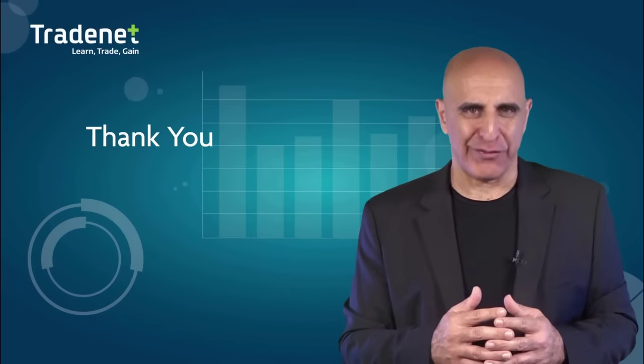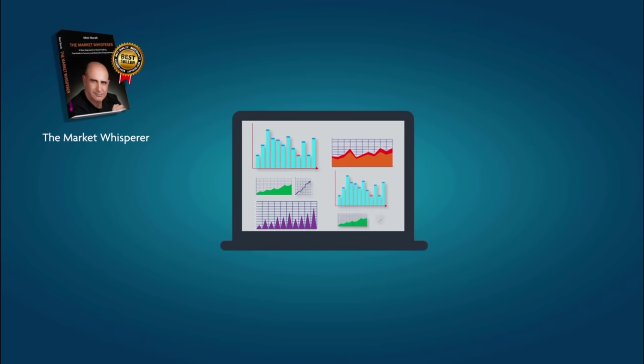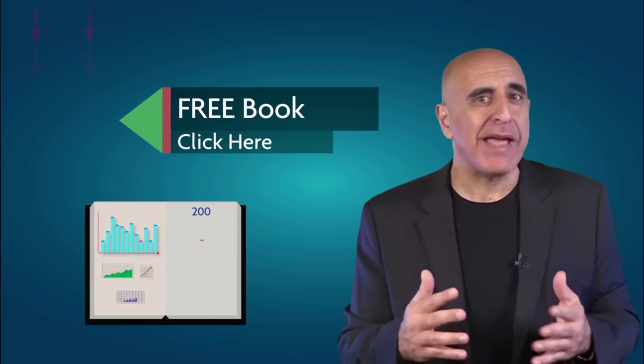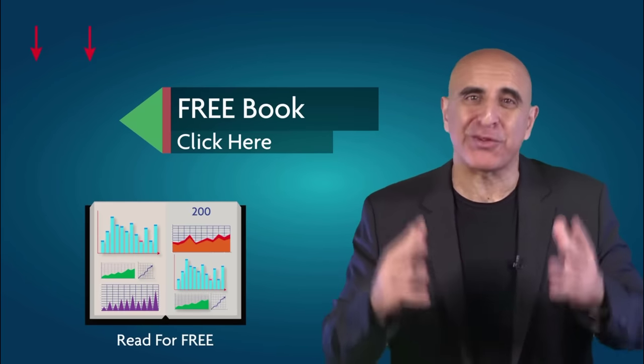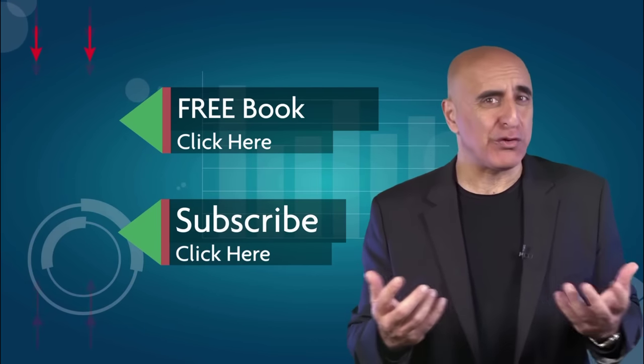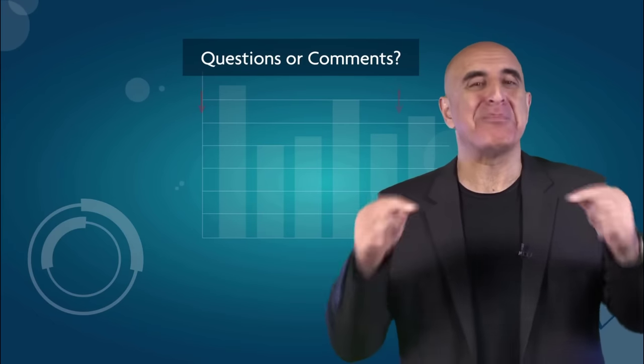Thank you for watching our video. The material was taken from The Market Whisperer, my Amazon bestselling book. This essential guide to stock trading is ideal for those with no background or experience in stock trading. Click here to read the 200-page Part 1 of this book absolutely free. If you liked this video, please subscribe to our YouTube channel where you can view many more stock trading videos. Questions or comments, please submit them below.